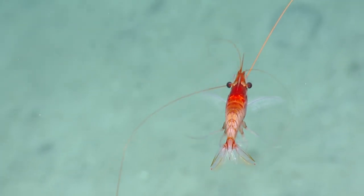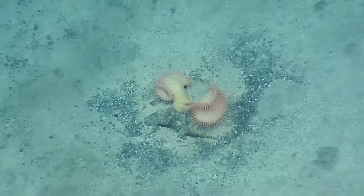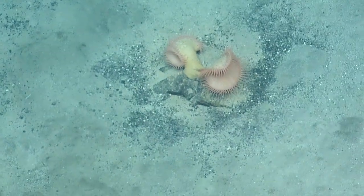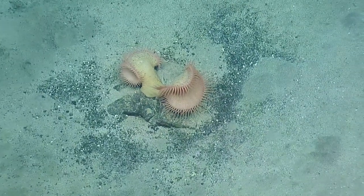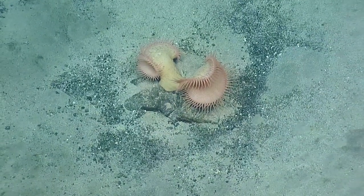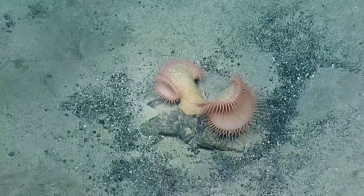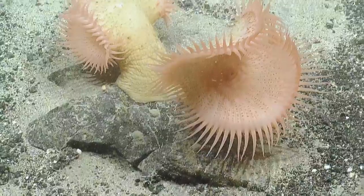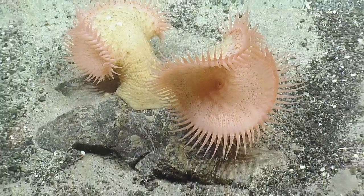Oh wow, that is so cool. That looks like your Venus flytrap. Does that exist? Yeah. Does it work the same way as like a land Venus flytrap? I'm giving this guy a 2.5. I've never seen this before, this is so cool. You can see their deadly center.